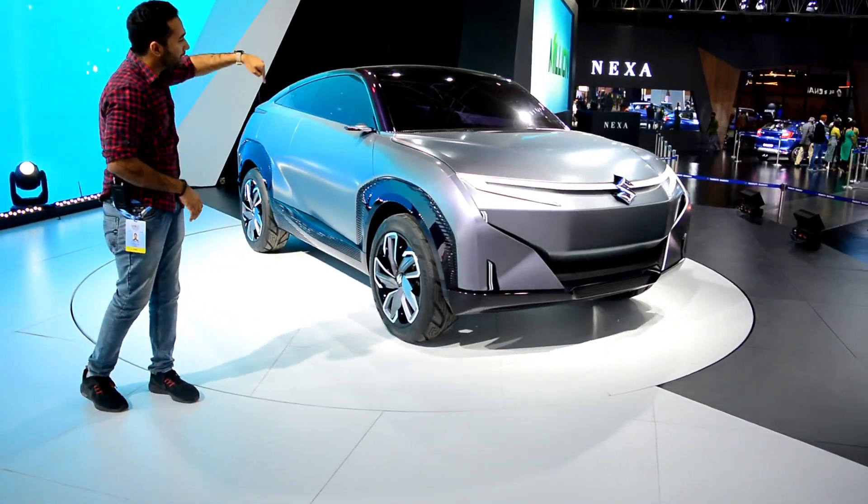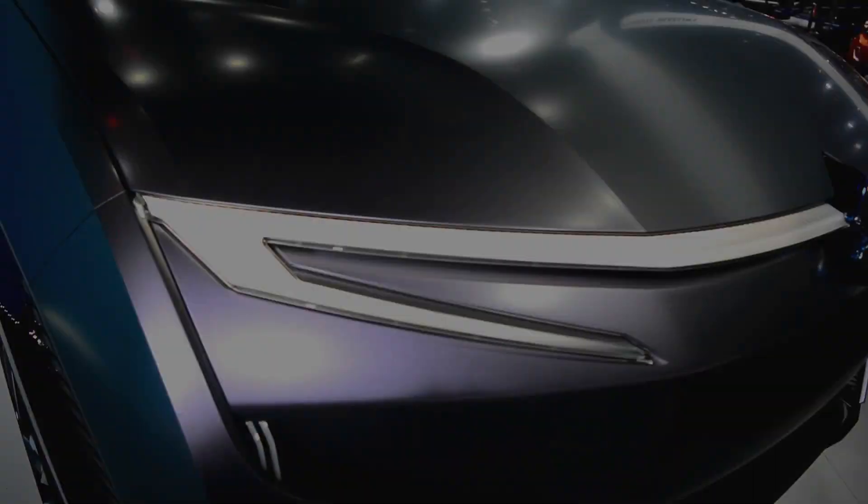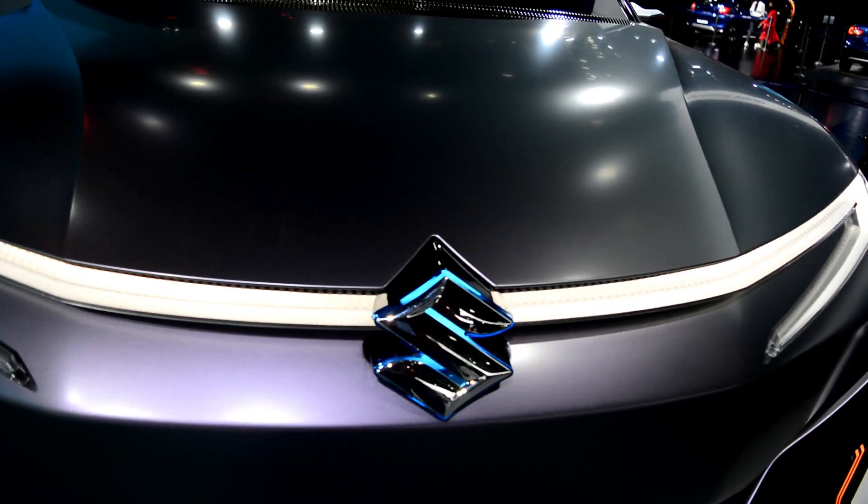Coming to the bonnet of this vehicle, you can see brushed elements. In fact, across the whole car you can see brushed elements. You can also see the lights closely — they look really nice.